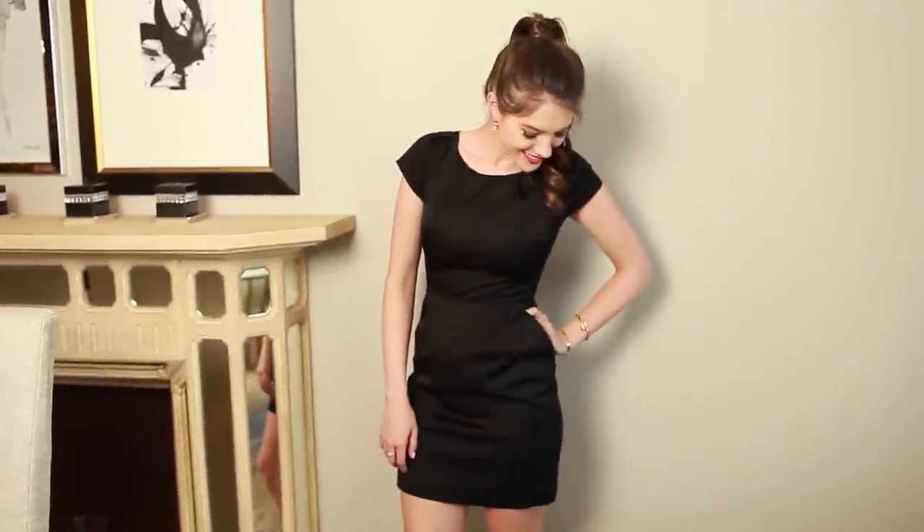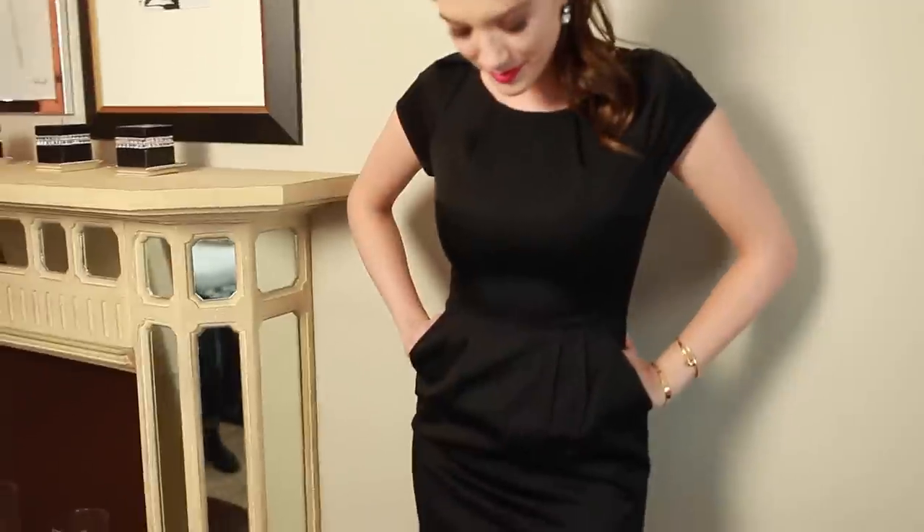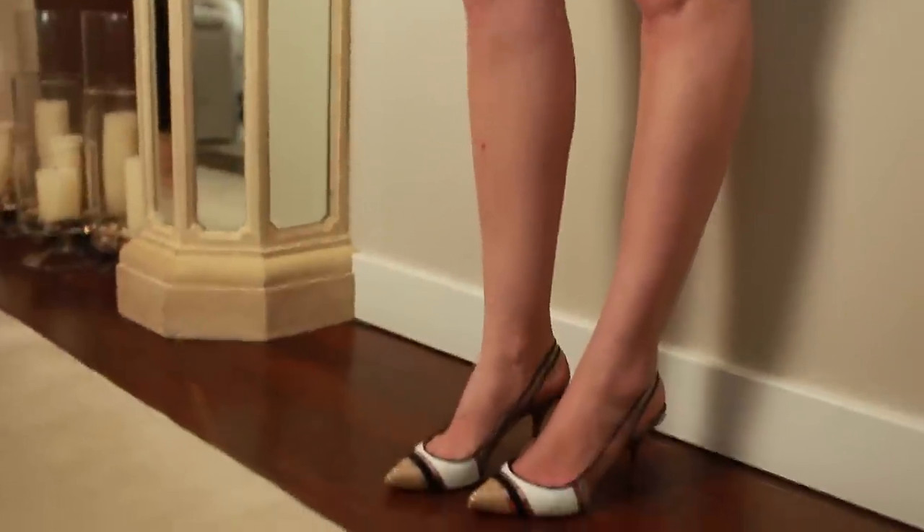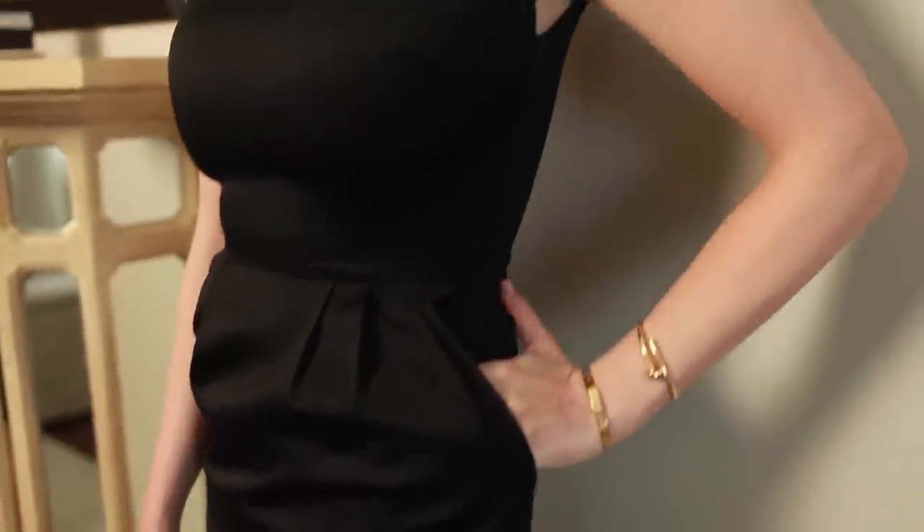Semi black tie or semi formal typically refers to men wearing a suit and tie but not a tux, and women wearing a cocktail dress. I think it's okay to show some leg if the dress is pretty conservative up top, but if you have a plunging neckline then I would go for a longer hem.